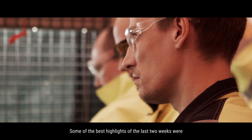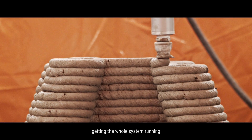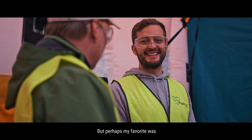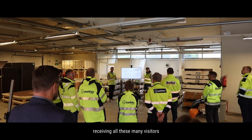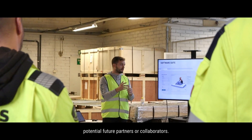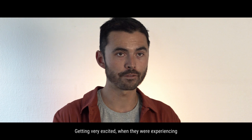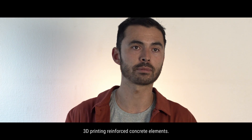Some of the best highlights of the last two weeks were getting the whole system running, producing all those foundations successfully, but perhaps my favorite was receiving all these many visitors coming from universities, the construction industry, and potential future partners or collaborators, getting very excited when they were experiencing first-hand what was 3D printing reinforced concrete elements.